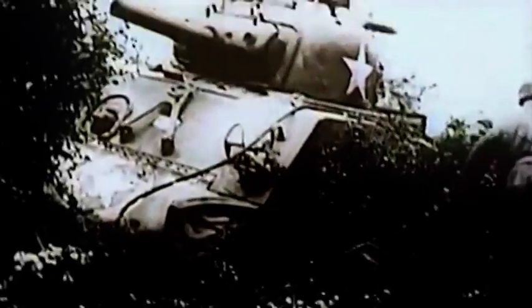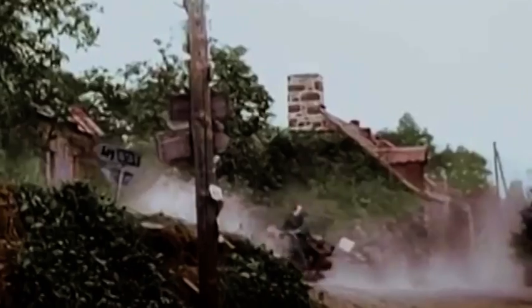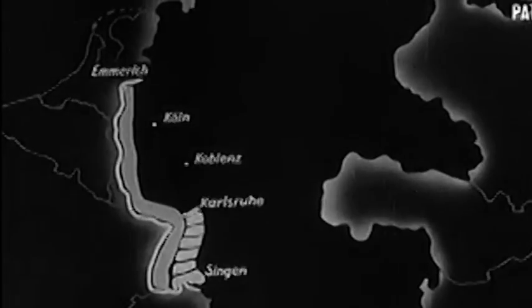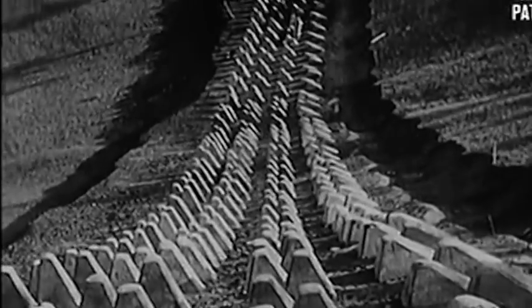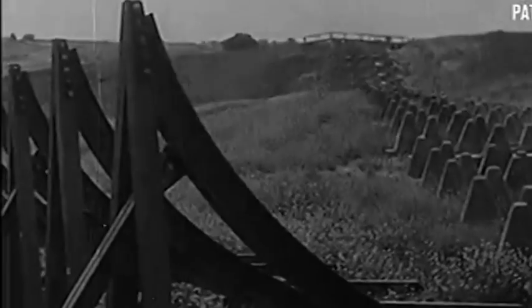De slag om Normandie eindigde in een grote overwinning voor de geallieerden. In de loop van een paar maanden werden de Duitsers uit Frankrijk verjaagd. Het leek alsof de oorlog bijna voorbij was. De geallieerden stonden voor een keuze: Duitsland rechtstreeks aanvallen en de enorm sterke Siegfriedlinie proberen te doorbreken, of proberen er omheen te gaan via België en Nederland. Uiteindelijk werd er gekozen voor het laatste.